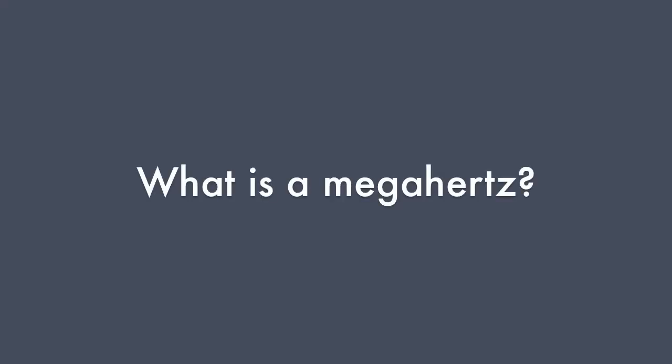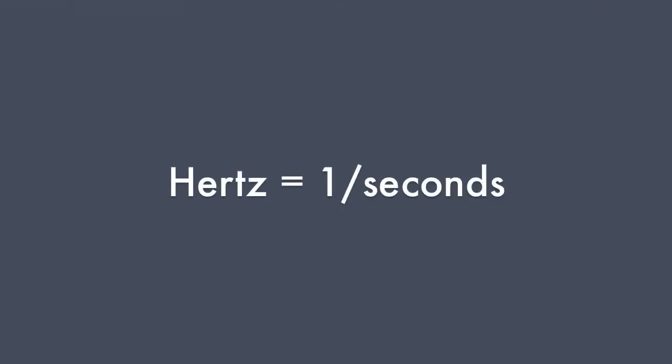You might be wondering, what is a megahertz? Radio waves all travel at the speed of light, so they're all going at the same speed. And they're waves. The time it takes for the crest of each wave to pass by — that's the frequency. The units of hertz — hertz is basically one over seconds. When you're listening to a station close to 88 megahertz, mega means million, you're getting 88 million crests of these waves coming at you every second.